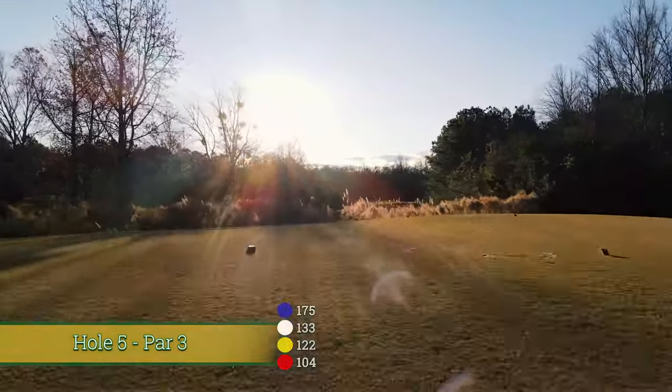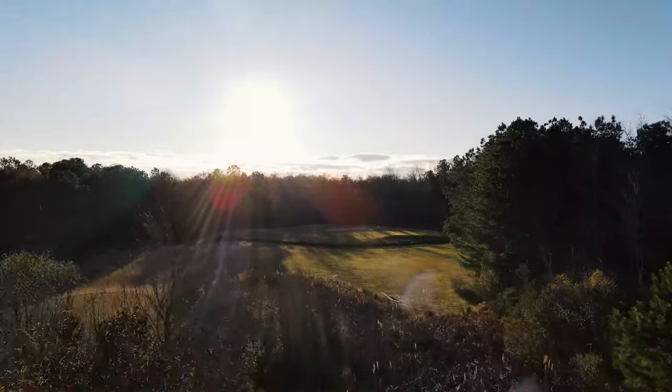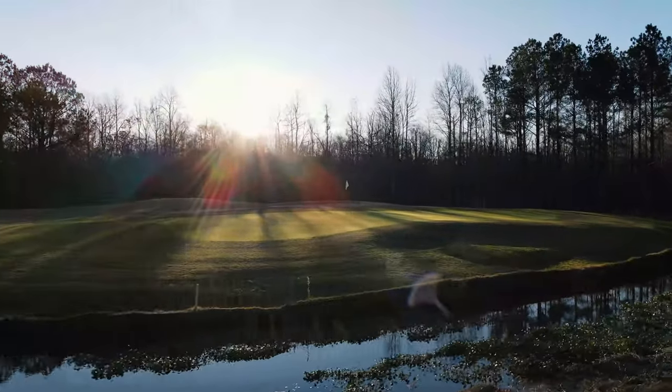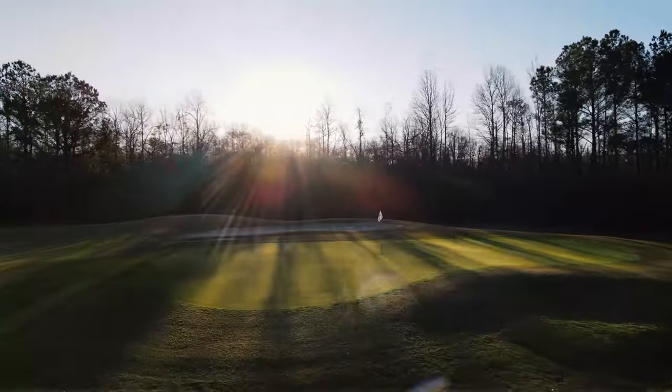The course doesn't let up after that. Number five is a mid-length par three. You've got to carry some wetlands off your tee shot and then carry a little stream in front of the green, which is a saddleback green sloping from the middle to the front and the back. Always good to make a three here as well.